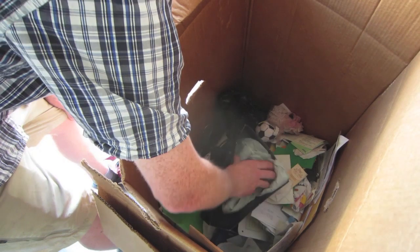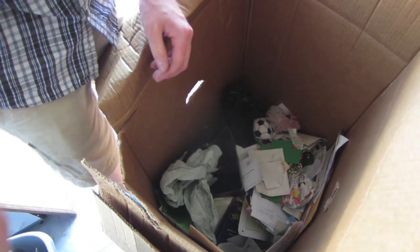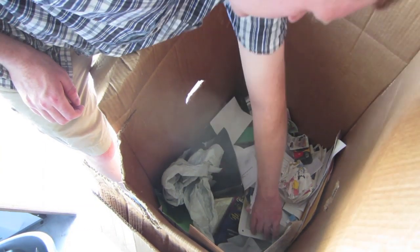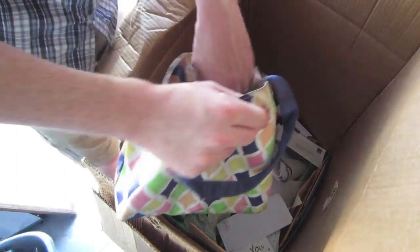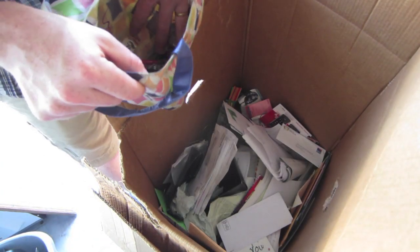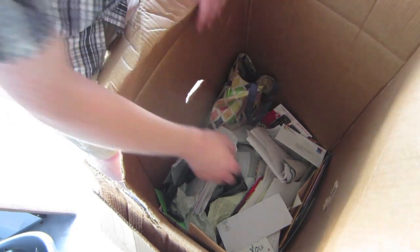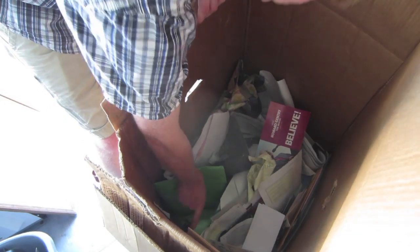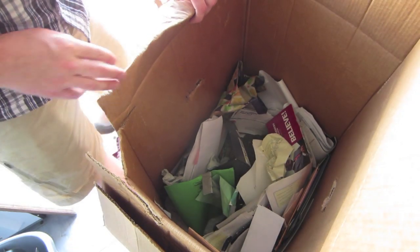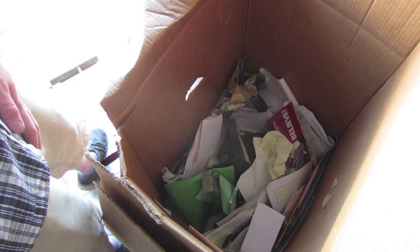Looks like a lot of paperwork down in here. Looking through this quickly to see if there's anything really exciting. Here's another one. Here's a purse — sounds like it's got some change in it. Yeah, there's a handful of change down in there. Looks like the rest of it's pretty much just paperwork. If I find anything great in there I'll be sure to show you; otherwise I'll finish sorting through this and we'll go on to the next box.